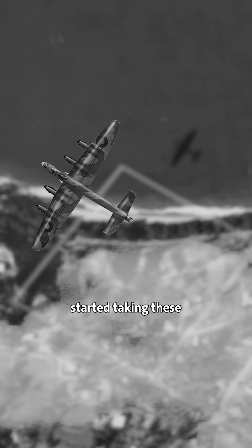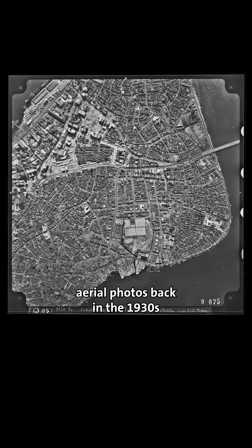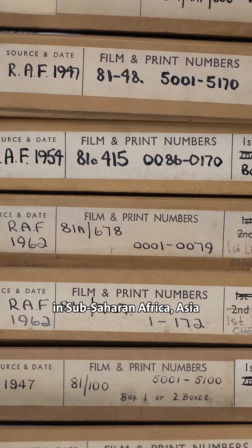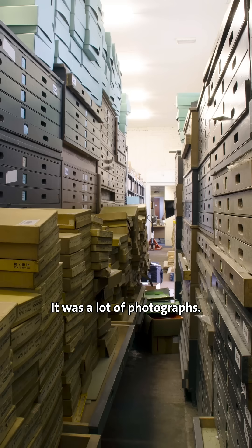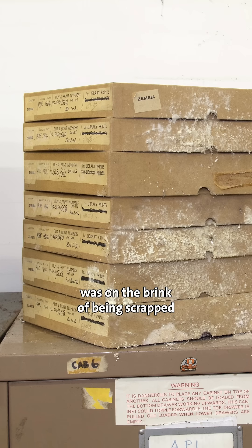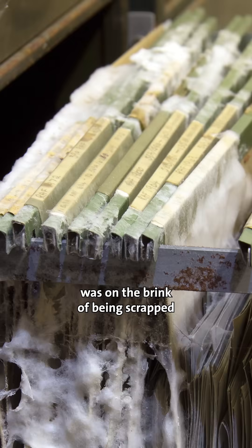The British Overseas Surveys started taking these aerial photos back in the 1930s in sub-Saharan Africa, Asia, and in parts of the Caribbean. There were millions of photographs in fact, and this archive was on the brink of being scrapped, falling prey to mold, humidity, and decay.